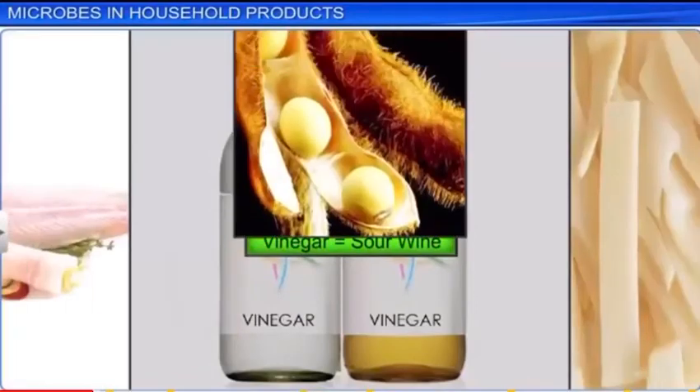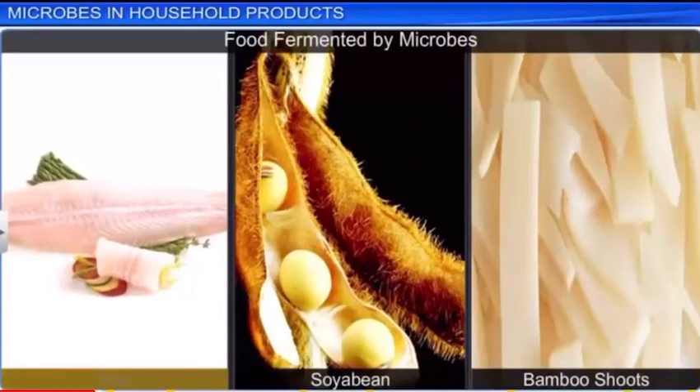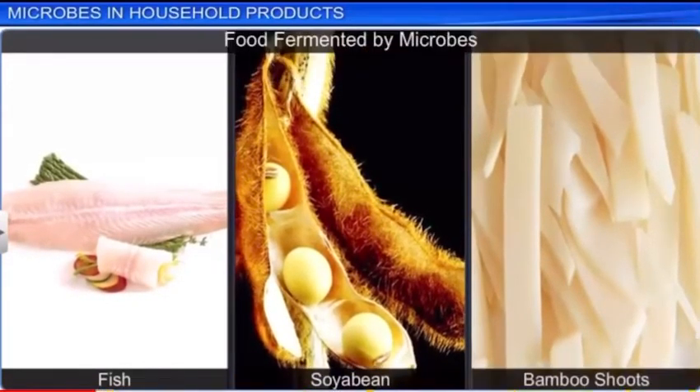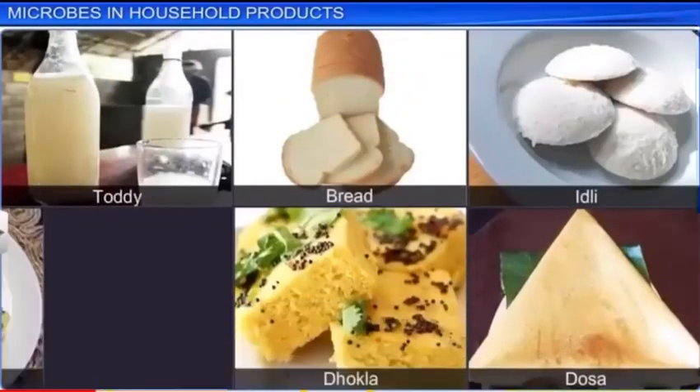Microbes are also used to ferment fish, soya bean, and bamboo shoots to prepare different foods. Therefore, several of our traditional foods and drinks are derived from various microbes every day.